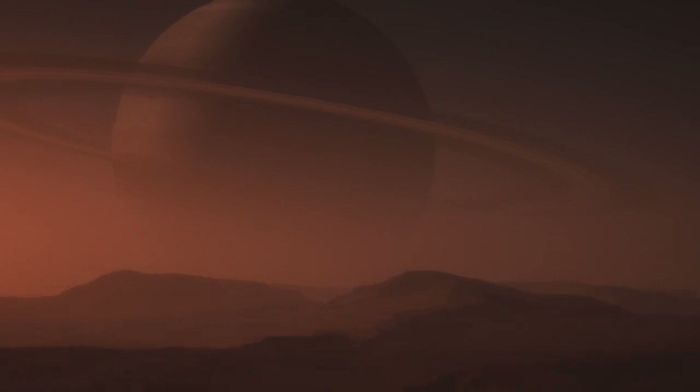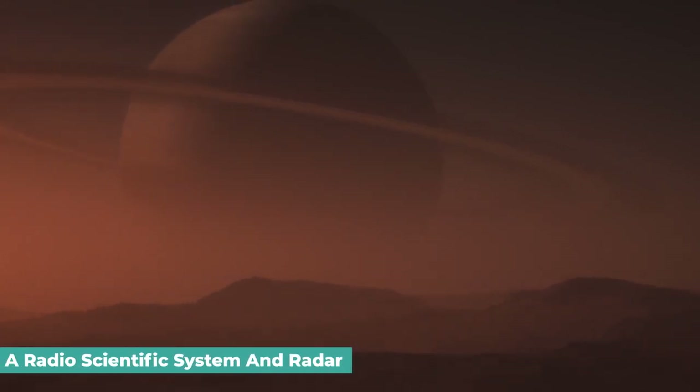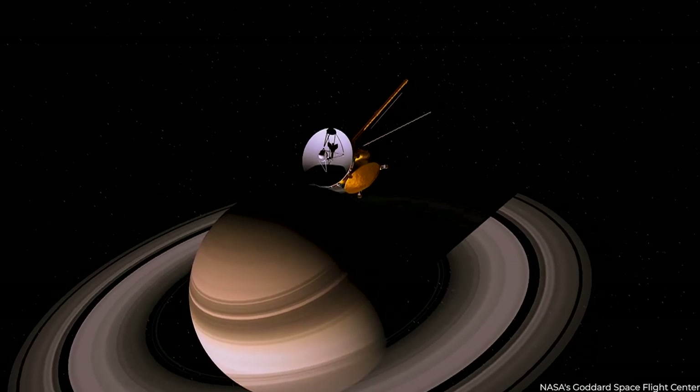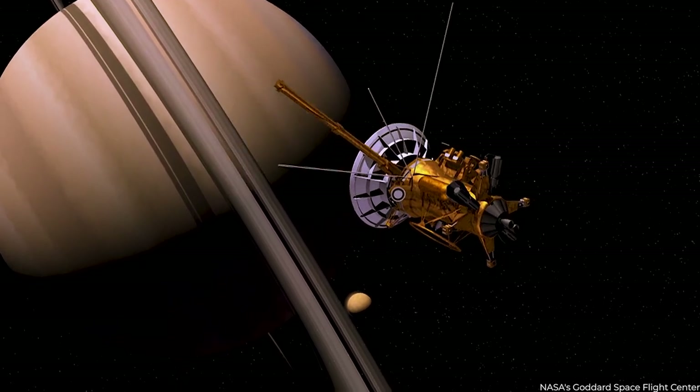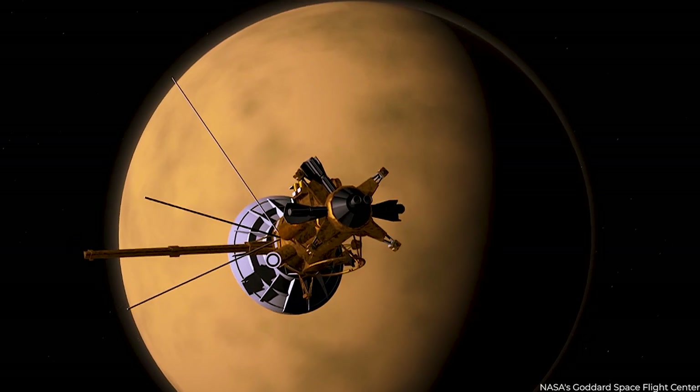The third and smallest set included a radio scientific system and radar for penetrating Titan's thick atmosphere. The communication antennas of the spacecraft would transmit radio waves through the Saturn system's objects to Earth and track how they changed.